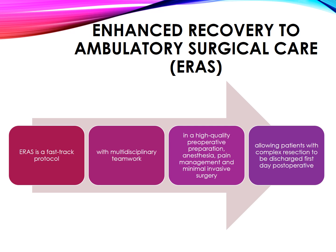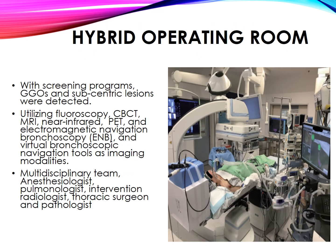Enhanced recovery to ambulatory surgical care (ERAS). ERAS is a fast-track protocol with multidisciplinary teamwork, involving high-quality preoperative preparation, anesthesia, pain management, and minimally invasive surgery, allowing patients with complex resections to be discharged on the first post-operative day.